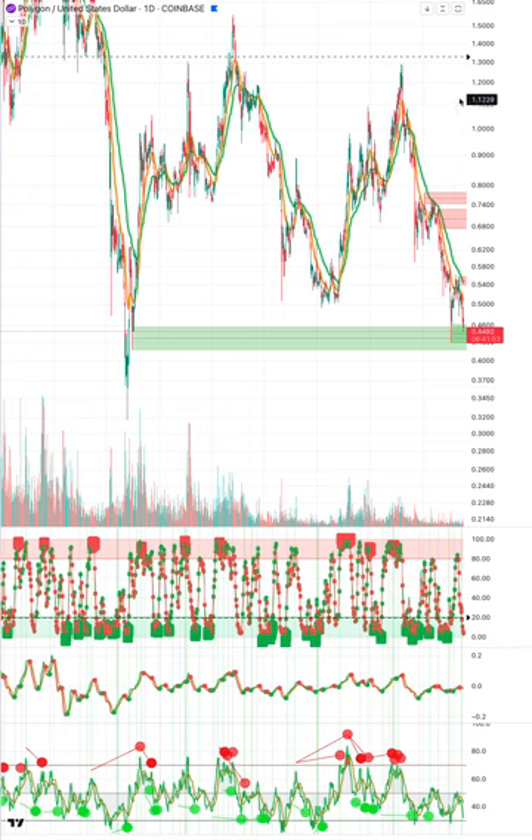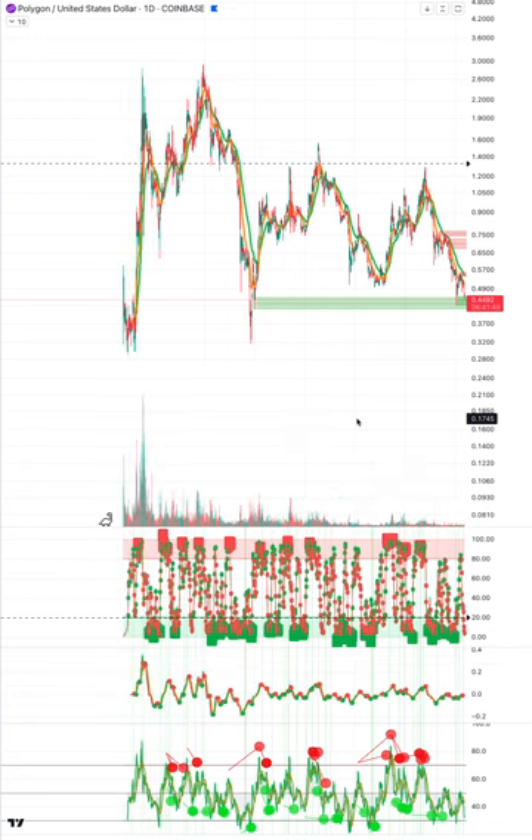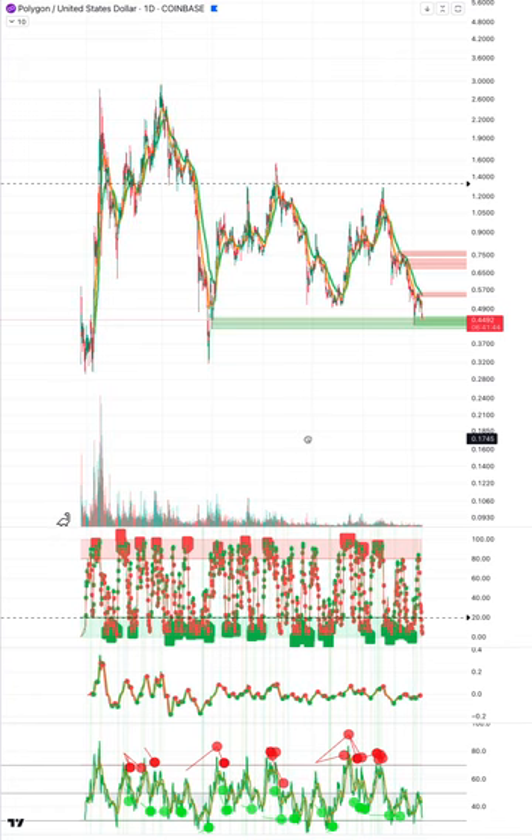If you zoom out on Matic, it could dip down lower, but at 44 cents — if it goes back to $1.20 and eventually long term these things are going to go much higher — I would imagine Matic's going to be multiple dollars. So this is a risk-favorable trade.